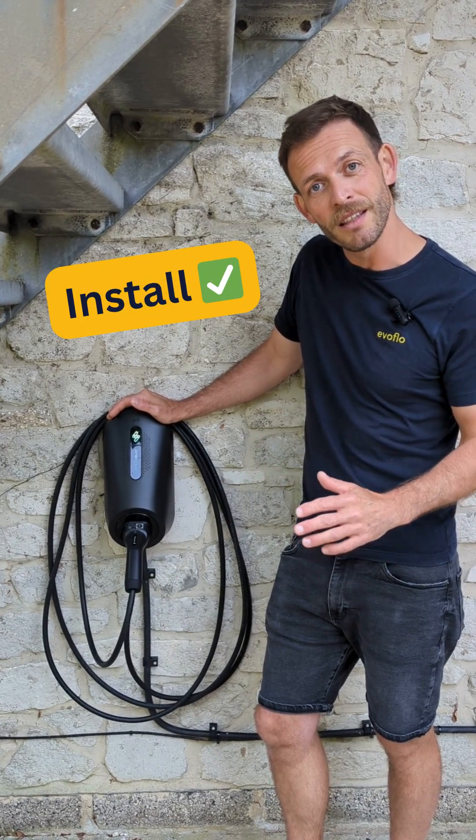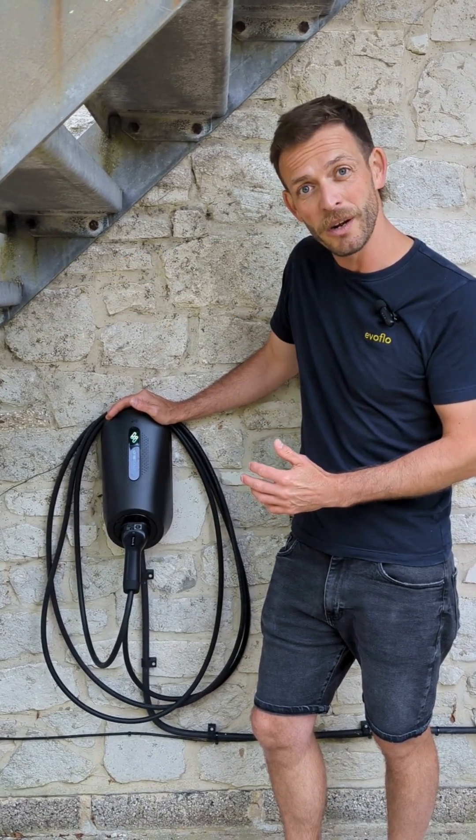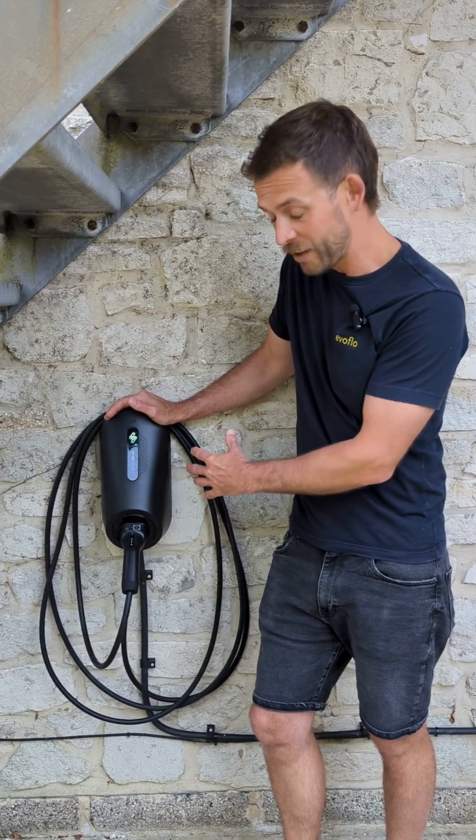Installation-wise, absolutely fantastic. They really thought about this — it probably took me around about 20 minutes to actually get the unit on the wall, connected, and everything back together.